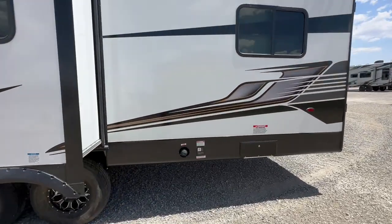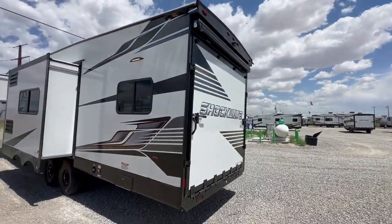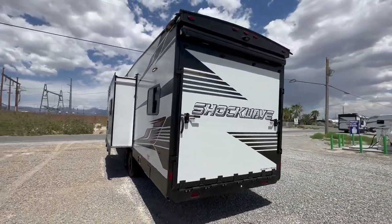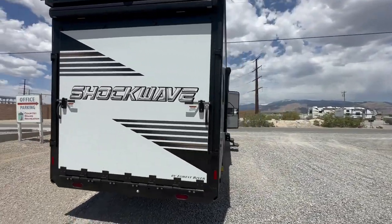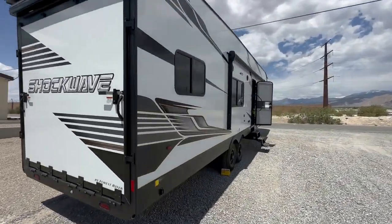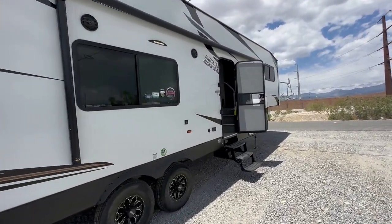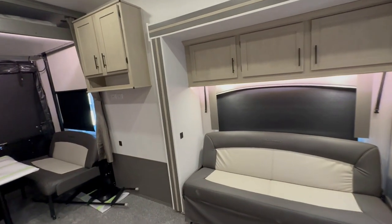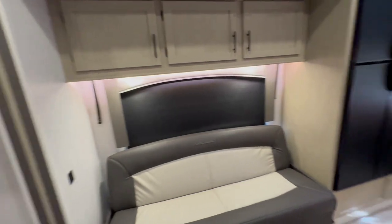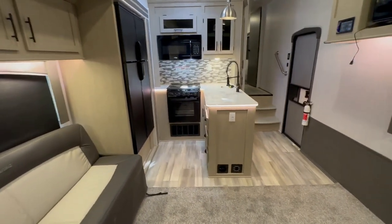The carrying capacity is 140 gallons of fresh water, 65 gray, 40 black, and the fuel station holds 40 gallons. It also has the patio kit as well as the patio awning, outside speakers, and a power awning on the camping side — heated and enclosed underbelly with the arctic package.